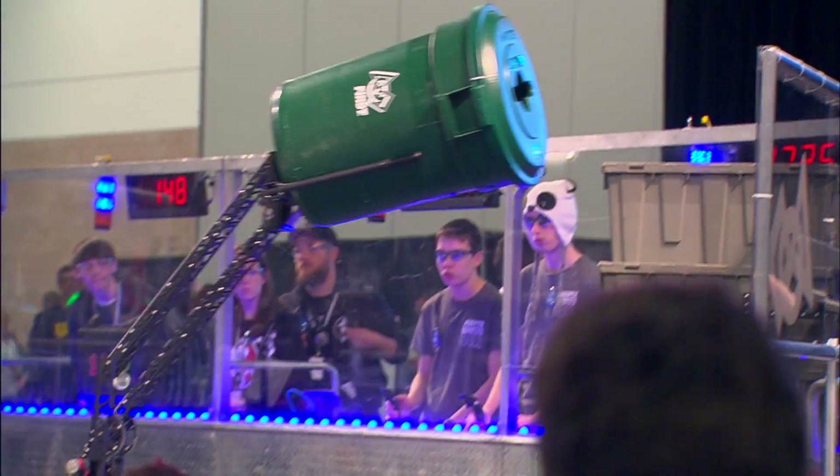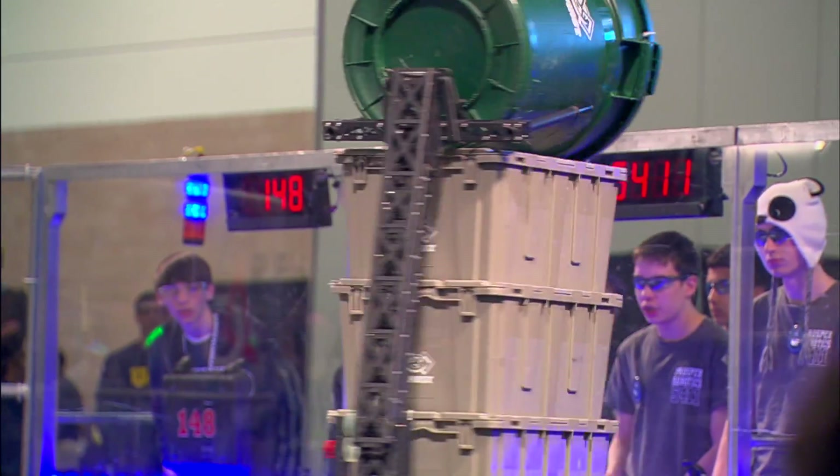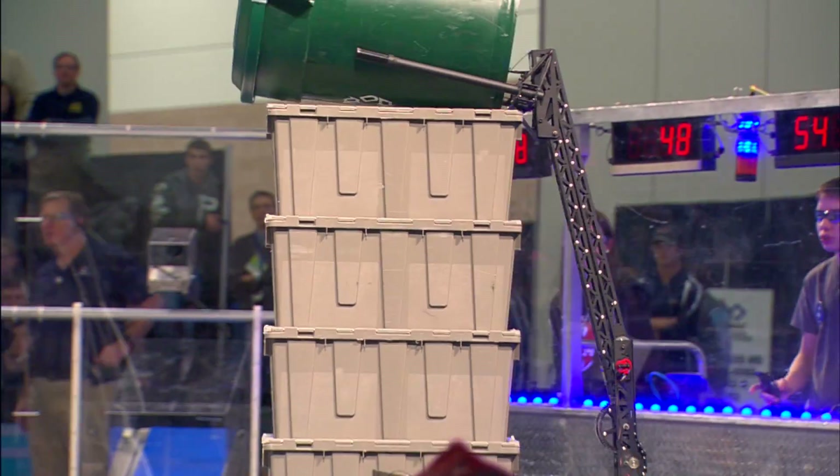To see how it can all come together, check out how this robot from Greenville performed in one of the final matches. That school has had a robotics team since 1992.